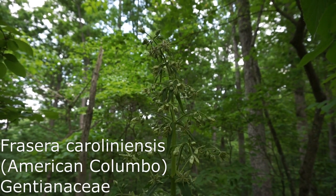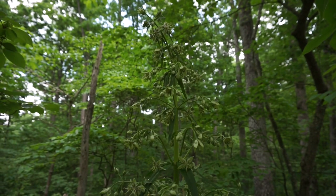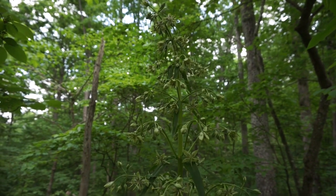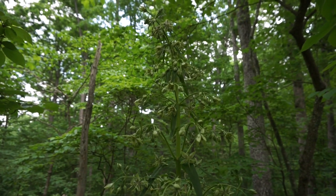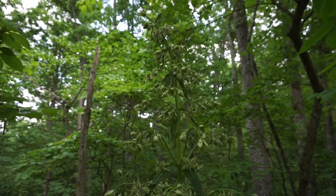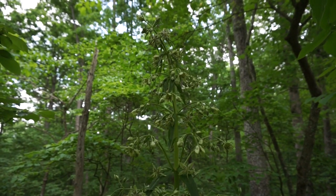This is Frazeria carolinensis. It goes by the common name of American Columbo, sometimes called Green Gentian. It is a relative of a plant that grows out west in the Rocky Mountains, commonly called Monument Plant, or Frazeria speciosa.